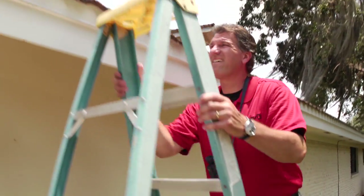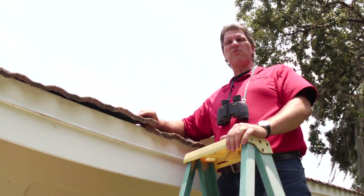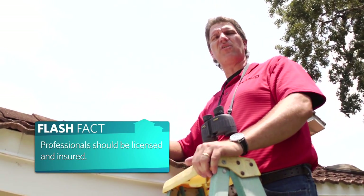A binocular inspection revealed a couple more things on the roof we want to take a look at. Sure enough, we've got a loose shingle right up here. We're going to want to talk to a professional about having this and any other loose shingles re-secured on our roof.